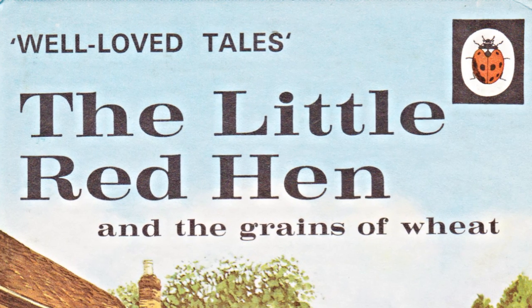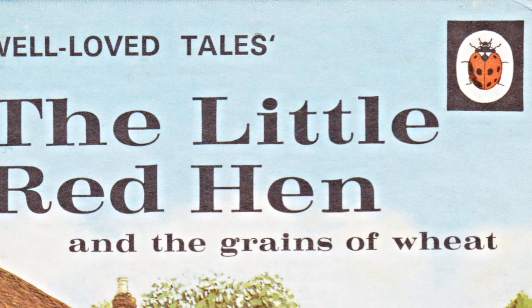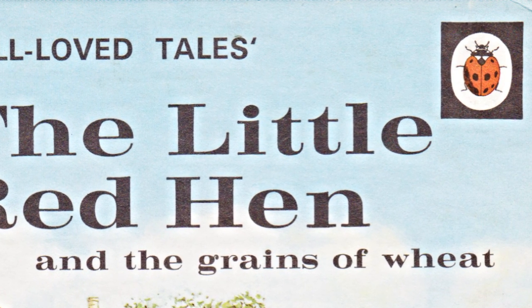From the beginning the company was identified by a Ladybird logo, at first with open wings, but eventually changed to the more familiar closed-wing Ladybird in the late 1950s.